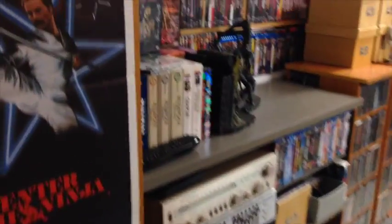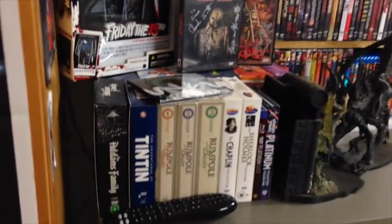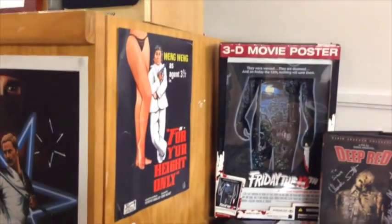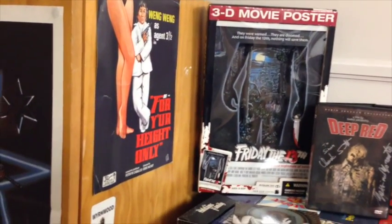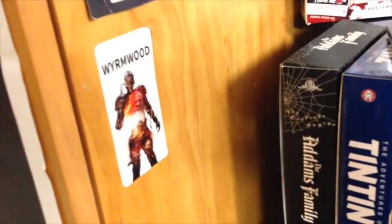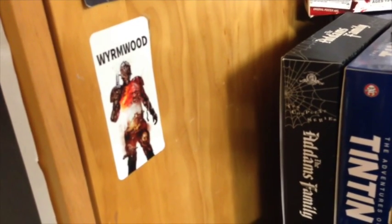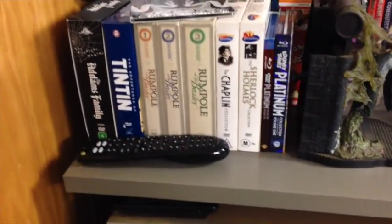Moving on — over here this is pretty much the overflow of box sets, some TV series and things. Got the Addams Family. Got my Weng Weng poster — it's a reproduction from the Cannes submission in 1980. My Wormwood sticker: everybody needs to see Wormwood. It came out on Friday officially in Australia — elsewhere not too sure — but I'll show you a poster in a second.